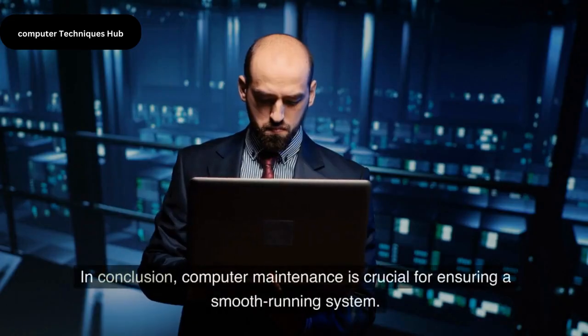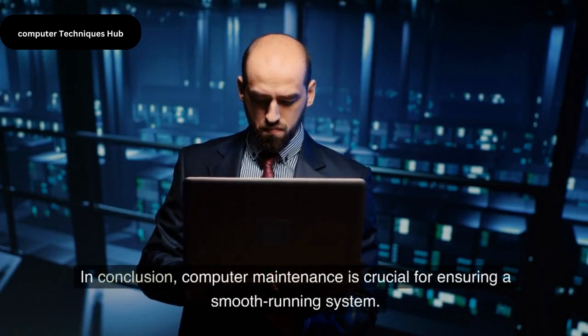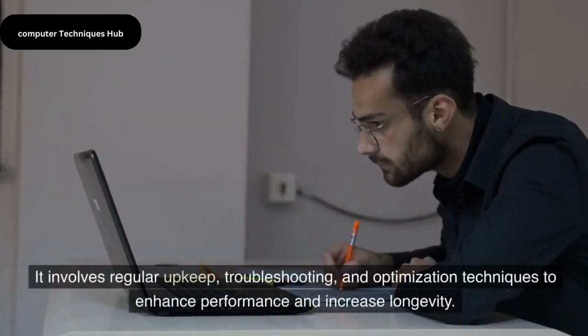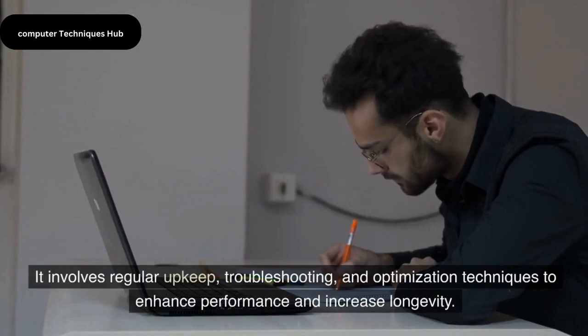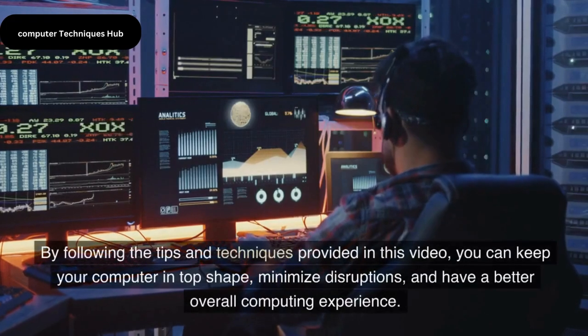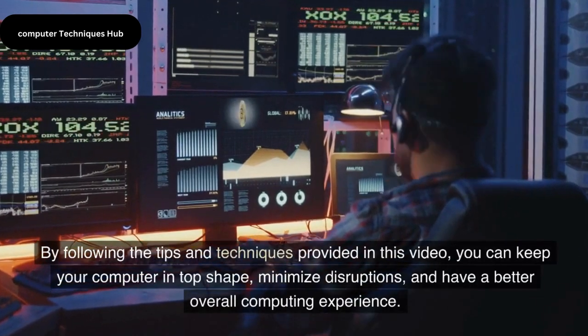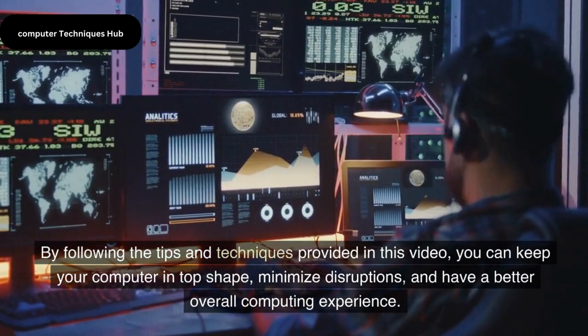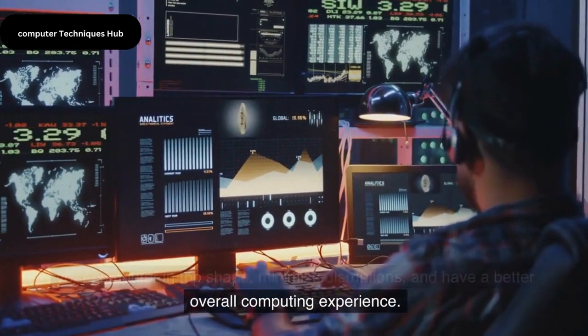In conclusion, computer maintenance is crucial for ensuring a smooth-running system. It involves regular upkeep, troubleshooting, and optimization techniques to enhance performance and increase longevity. By following the tips and techniques provided in this video, you can keep your computer in top shape, minimize disruptions, and have a better overall computing experience.